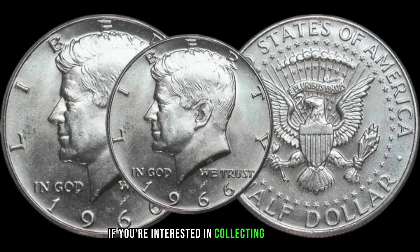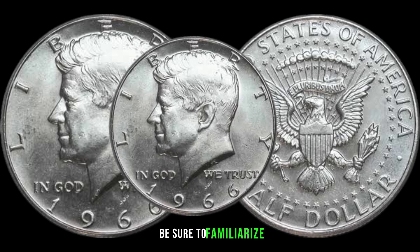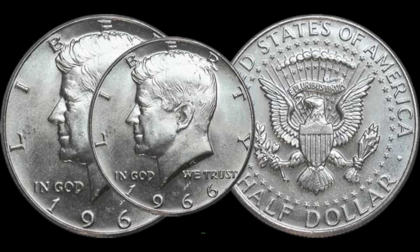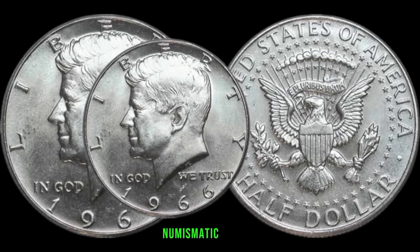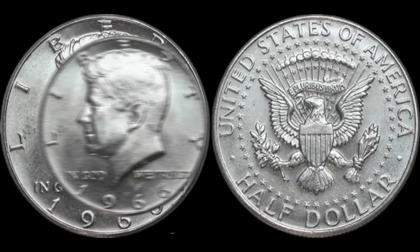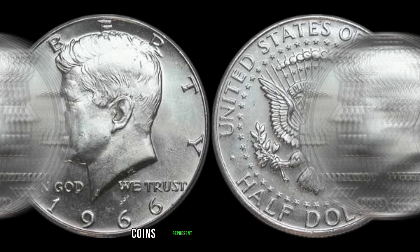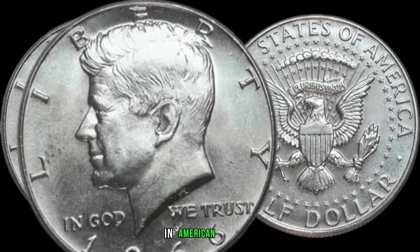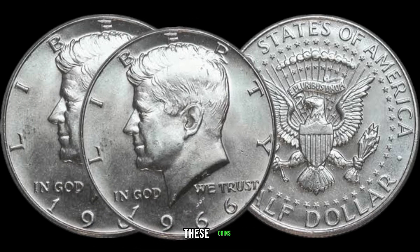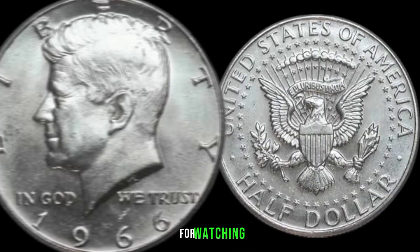If you're interested in collecting 1966 half and quarter dollar coins, be sure to familiarize yourself with key identifying features and grading standards. Consider consulting with experienced collectors or numismatic experts to expand your knowledge. This coin's value in the market is $56,000. The 1966 half and quarter dollar coins represent a fascinating era in American coinage history, offering both intrinsic value and a glimpse into the past.